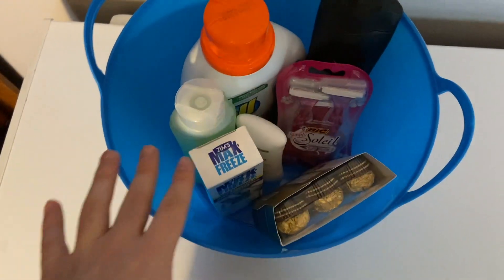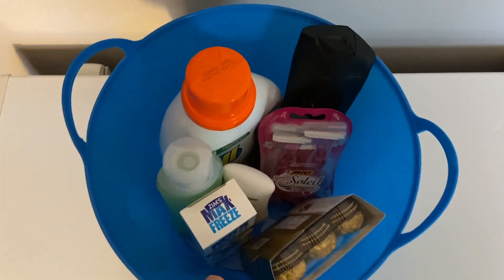That is all I've got for today's couponer's guide to gifting. I really hope you guys enjoyed this and it helps somebody get inspired to gift from your stockpile this Christmas. It is such a great thing to do — and thank you guys so much for watching.